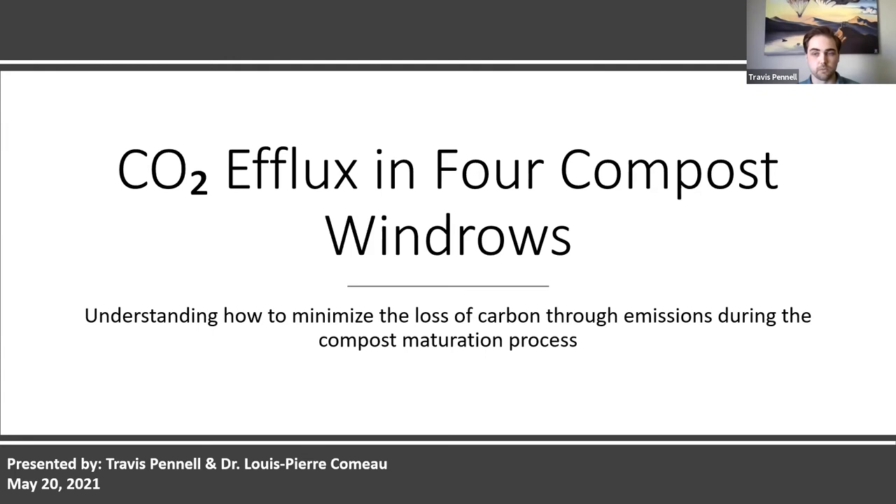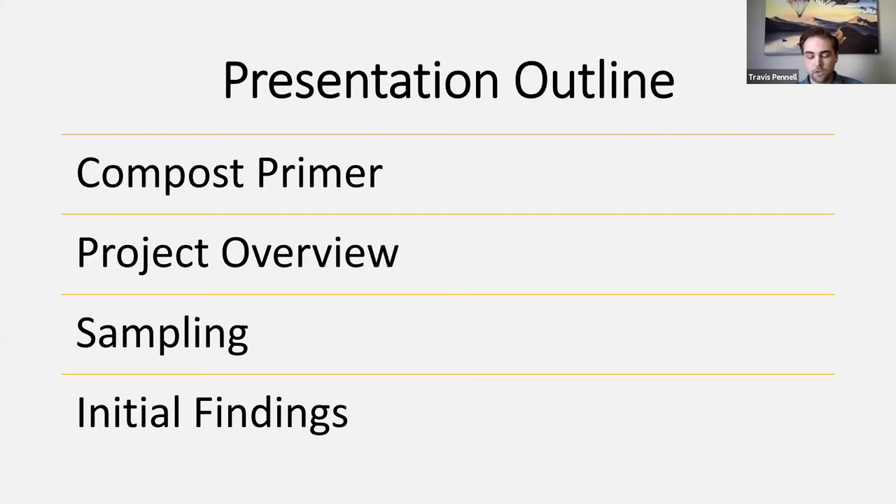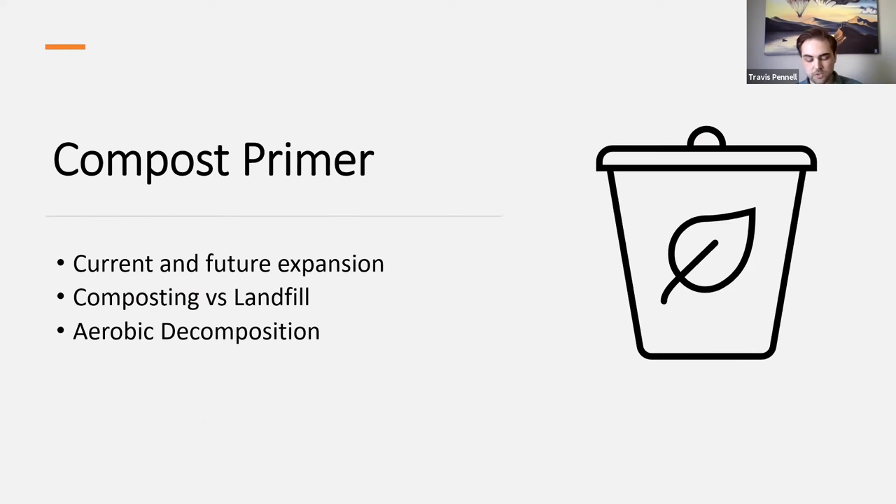The title is quite broad and it'll be dissected throughout the presentation. It represents the multiple scales that we're hoping to apply the findings of the project to. I wanted to start with just a quick outline so everybody knows what to expect. I'll start with a primer about compost and why we're measuring the emissions, then give a brief overview of the project so you can see how the pieces fit together as I move into the more detailed sections covering sampling procedures and our initial findings.